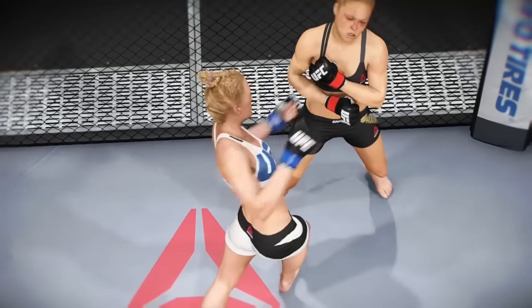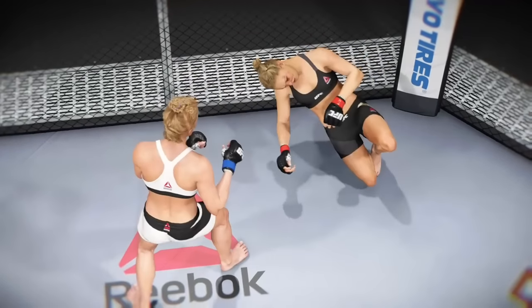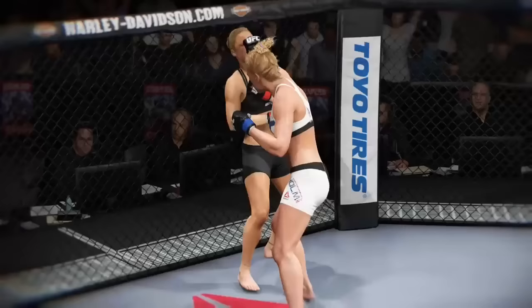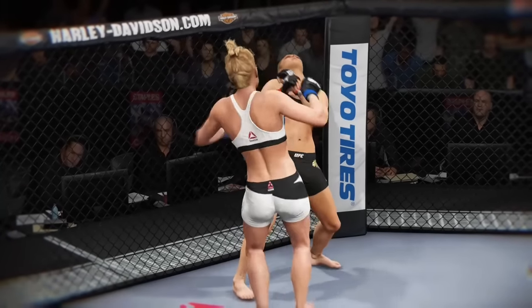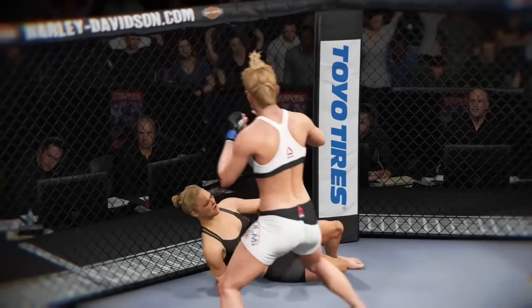Once again, here's our fight replay. Let's take a look at the replay. This is the shot that drops her. Perfect technique. She's clearly hurt badly here. Let's take a look at it from another angle — this is the one that causes the knockdown and the subsequent fall.